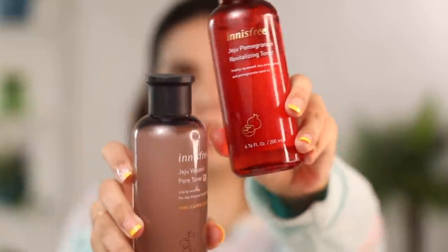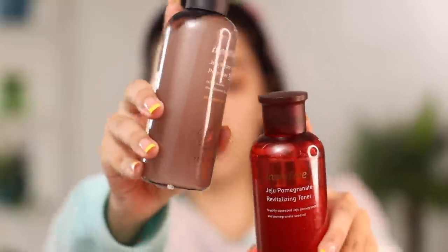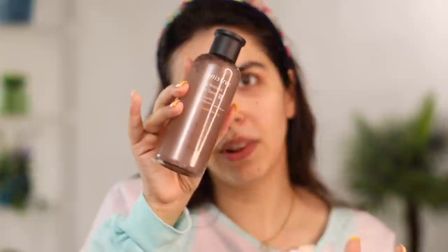After the face mask I go in with a toner, and I have two options from Innisfree — one is the pomegranate one and one is the Jeju volcanic one. The pomegranate matches the face wash and the Jeju volcanic goes with the face mask. But I'm having breakouts for the first time in my life, so I'm going to go in with the volcanic one.